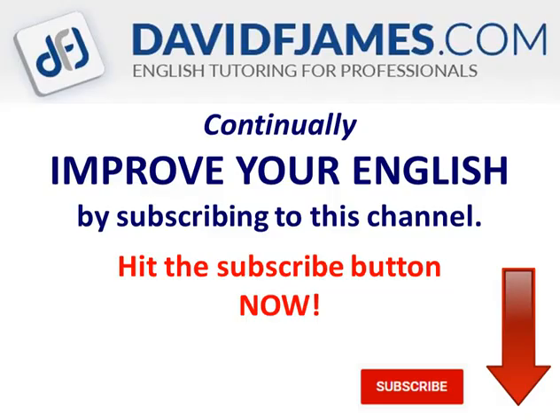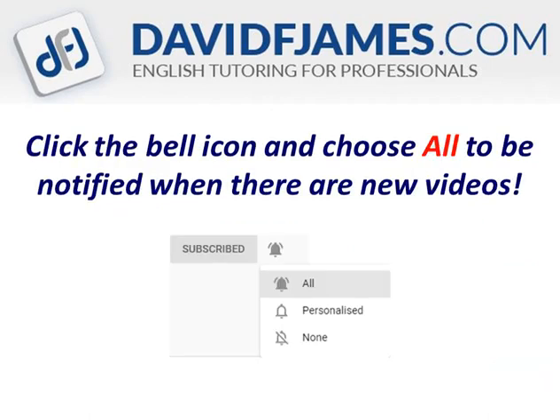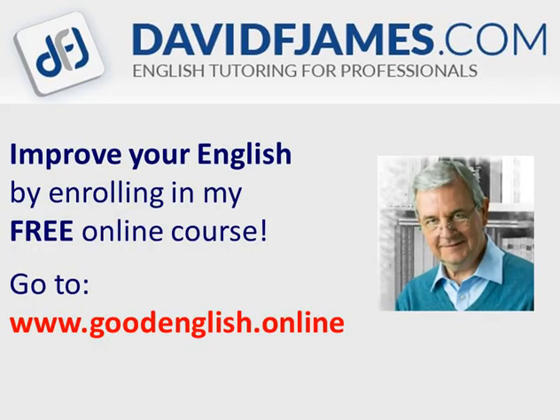Continually improve your English by subscribing to this channel. Just hit the subscribe button now, then click the bell icon and choose all to be notified when there are new videos. To improve your English, enrol in my free online course — just go to goodenglish.online. Thank you.